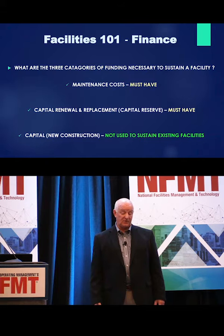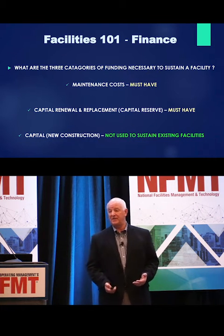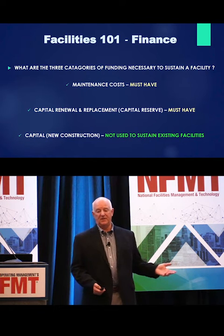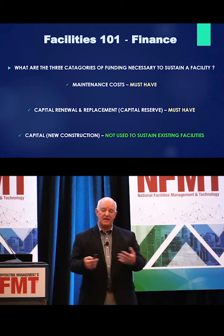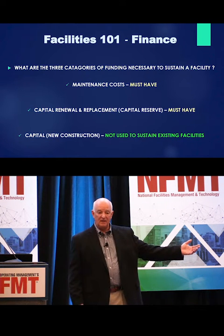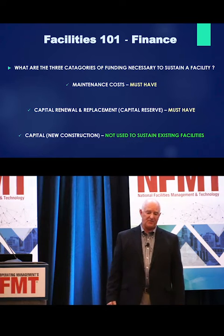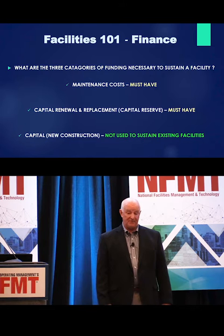The problem with capital in terms of your finance department is that to them, capital is capital. They don't really differentiate between capital renewal replacement and capital for new construction. So many times they'll say, 'I gave you capital.' But you gave me capital because you wanted me to build a new wing — that's not helping me. What about the rest of the facility? Things are breaking in the rest of the facility that I have to replace. Capital is capital on their books. So this is part of the education process you have to go through with them.